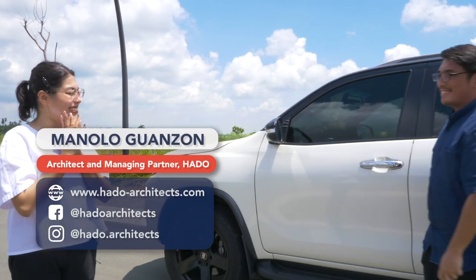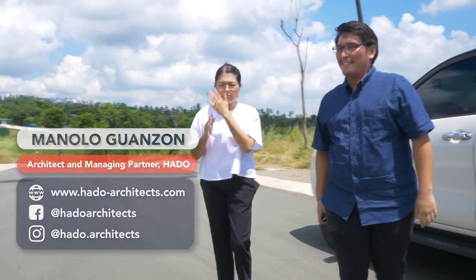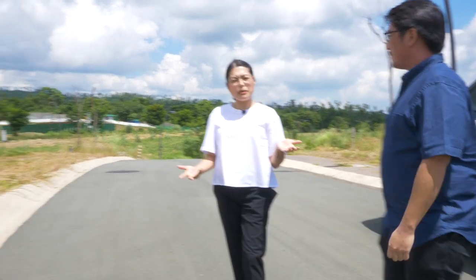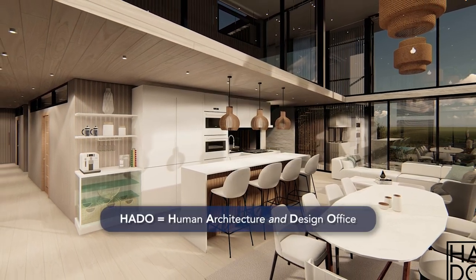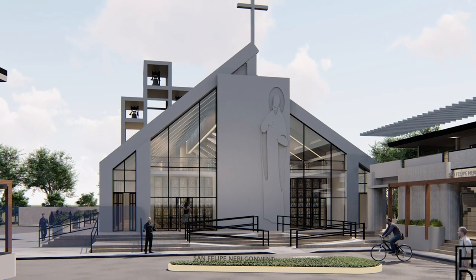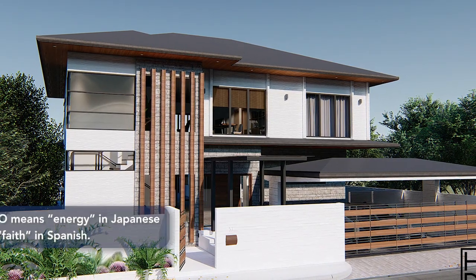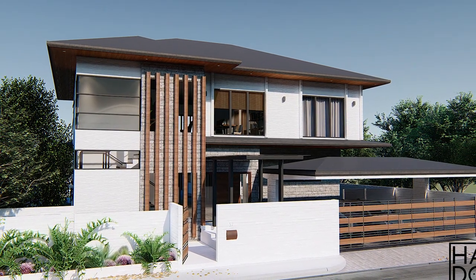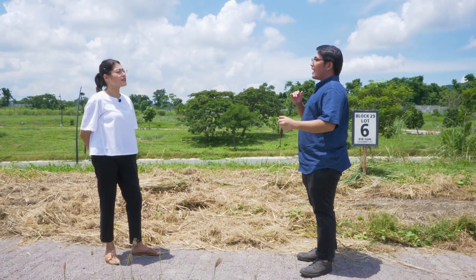His name is Architect Manolo Guanzon. Hi Manolo! So are you ready to check out the lot with me? Let's do it! Can you tell me about Hado? Hado stands for Human Architecture and Design Office. It actually means energy in Japanese and faith in Spanish. We formed in mid-2017 after working for top 10 firms in the country, and our design aesthetic is modern contemporary with Asian elements.